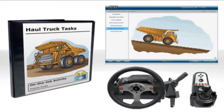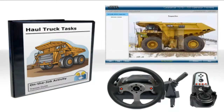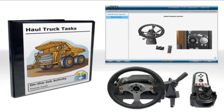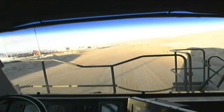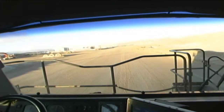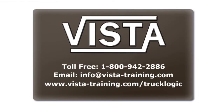This comprehensive curriculum is a more intelligent approach to training new truck operators. It's also a great framework for refresher training of experienced operators, to help minimize variations in the productivity and safety of your truck fleet. To learn more, please contact Vista Training.